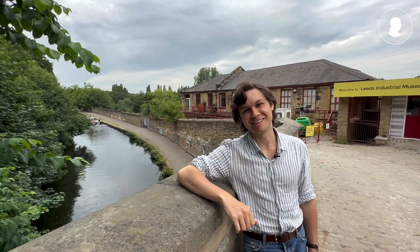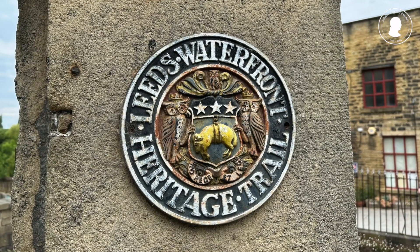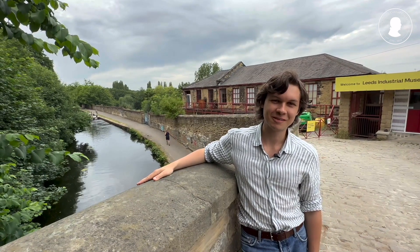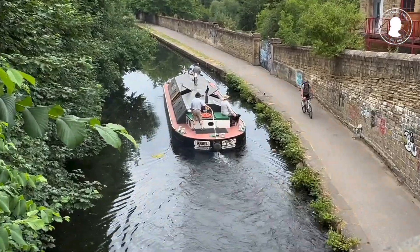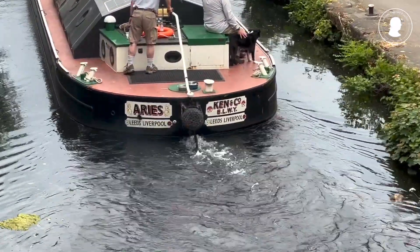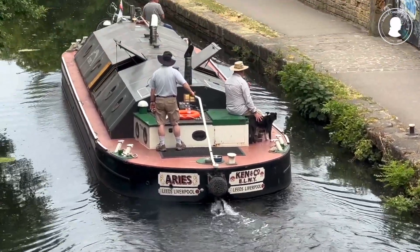This is the Leeds-Liverpool Canal. In Fischer's days it would have been brimful with canal boats bringing goods back and forth between these two cities. In the body of England's industry, this would have been one of the main arteries.